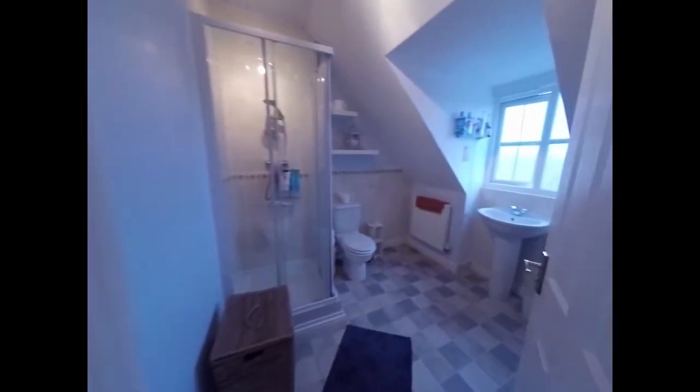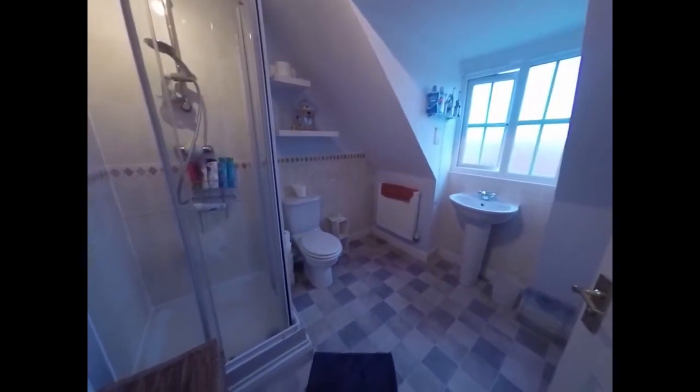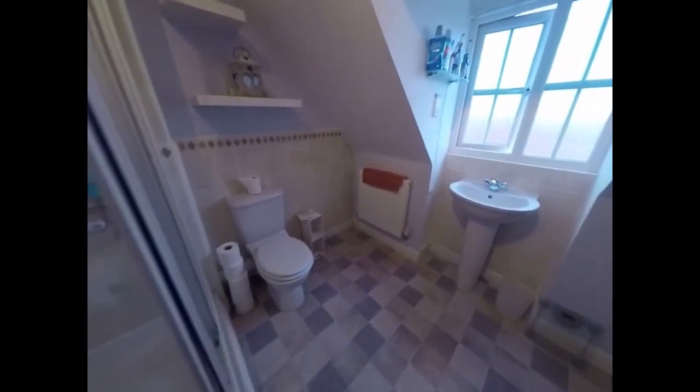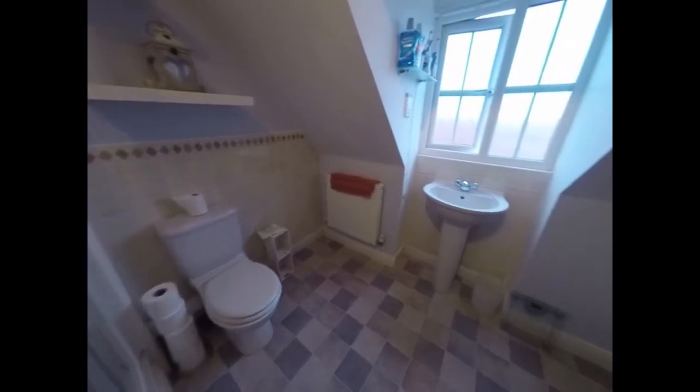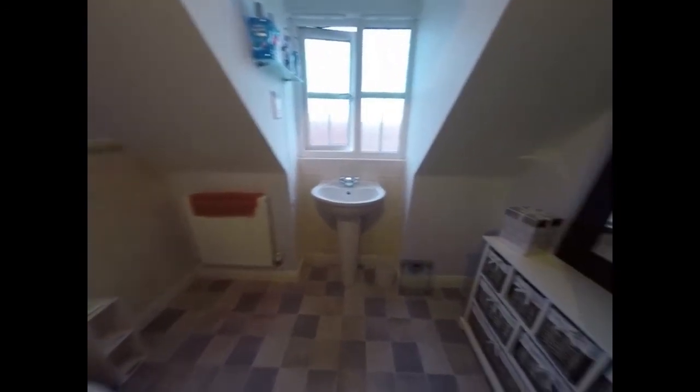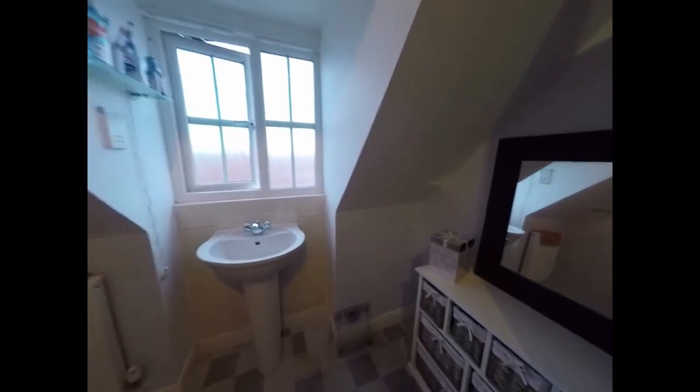If I turn around here we have the ensuite — a very large ensuite with a shower cubicle, a WC, and a hand wash basin. There is also some room for storage behind the door.